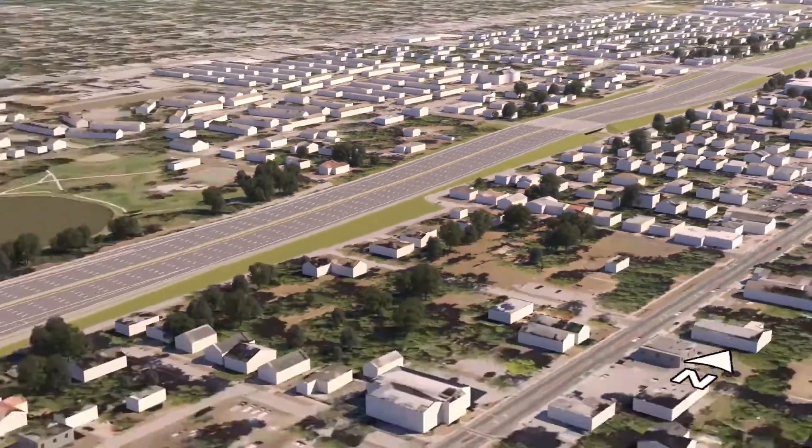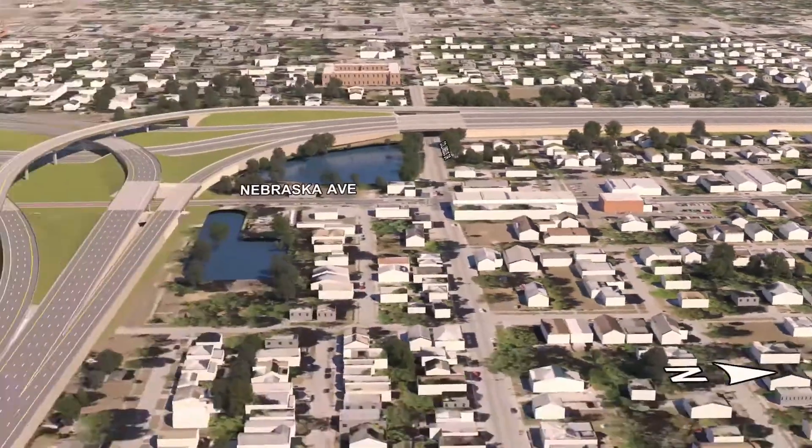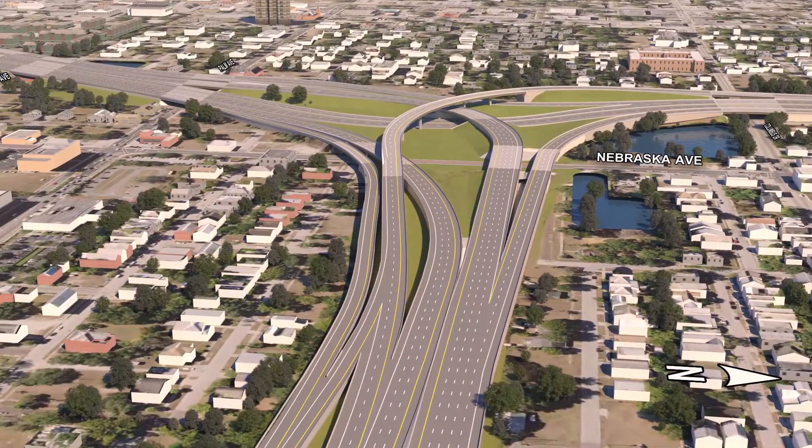The next portion of the improvements is from westbound I-4 to southbound I-275. To address congestion from I-4 to southbound I-275 toward the West Shore area, the ramp will be widened to provide three lanes to southbound I-275.